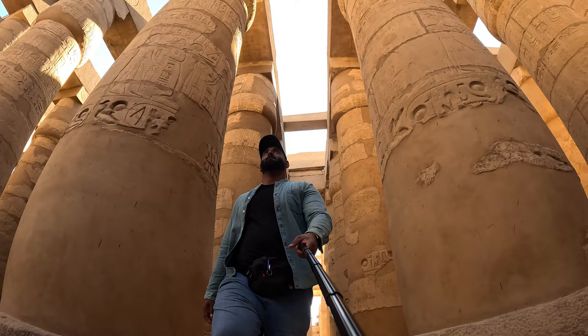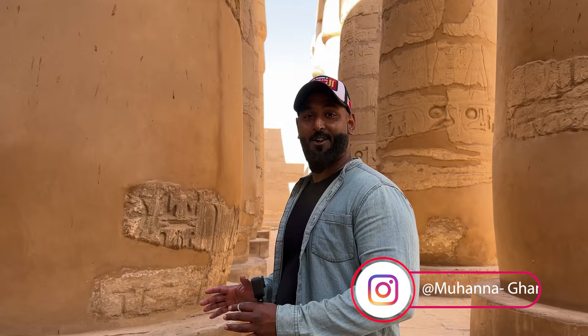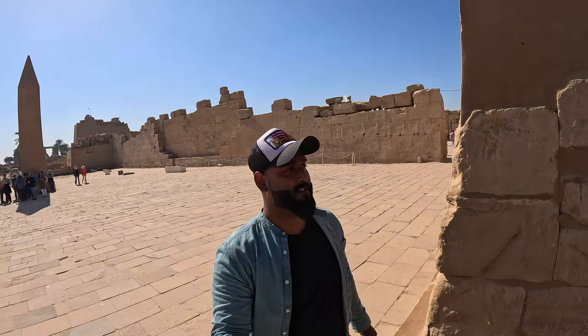It is very important to download the Careem app as it gives the cheapest and most affordable taxi rates in Luxor. Karnak Temple faces the Valley of the Kings and was built for the kings, while Luxor Temple faces the Valley of the Queens and was built for the queens. From our hotel to Luxor Temple it cost only 15 Egyptian pounds. Karnak Temple ticket was 200 Egyptian pounds for foreigners and 40 Egyptian pounds for Arabs. Luxor Temple ticket was 160 Egyptian pounds for foreigners and 40 Egyptian pounds for Arabs.